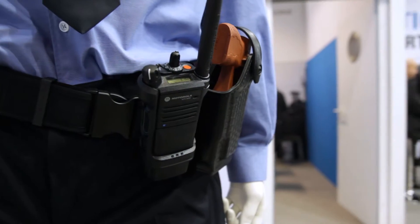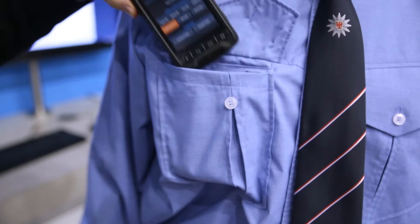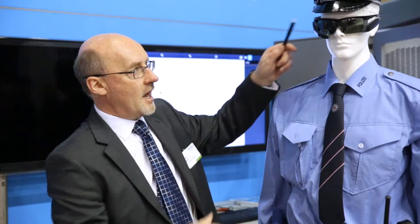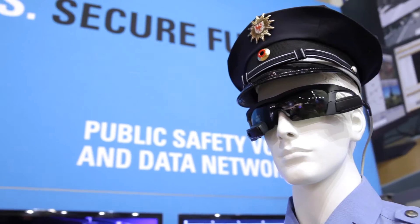We're taking a look at the Connected Police Officer, and every year we add new equipment to this ongoing demonstration. This year, in addition to the mission-critical radio and the smart belt, which we've seen before, we've added the Lex 755 as a personal area network computer, and some heads-up display glasses from Recon.